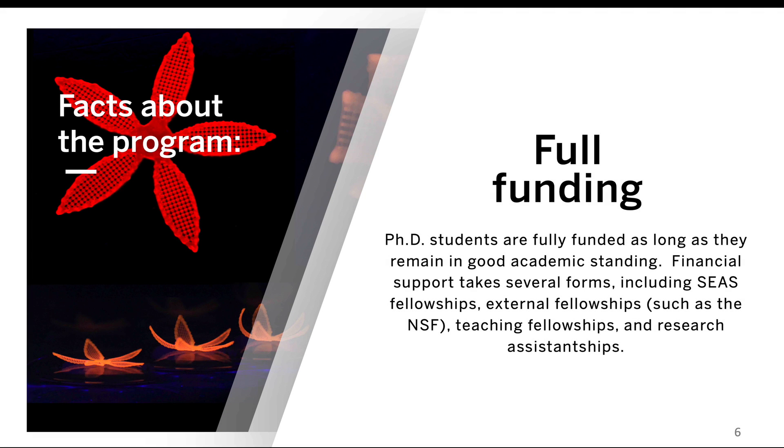All Ph.D. students are fully funded, as long as they remain in good academic standing and are making progress toward the degree. Financial support takes several forms, including the SEAS Fellowship, External Fellowships such as the NSF, Teaching Fellowships, and Research Assistantships when a student is conducting research in a faculty member's lab.